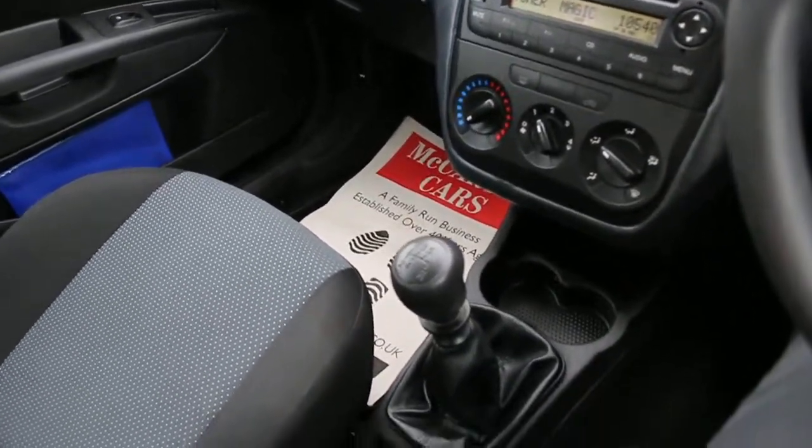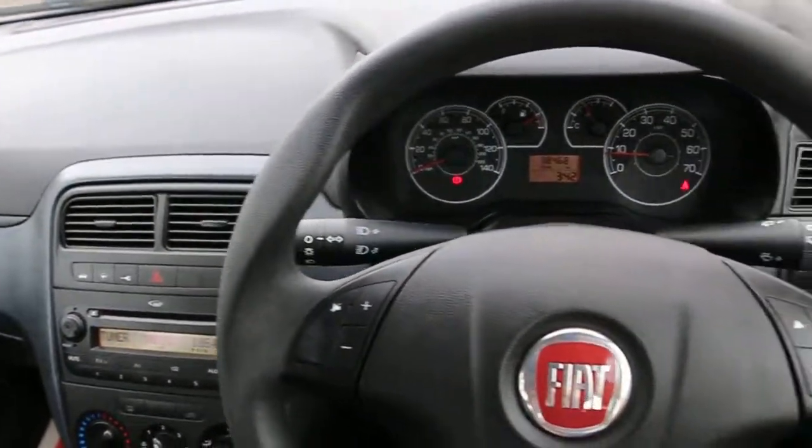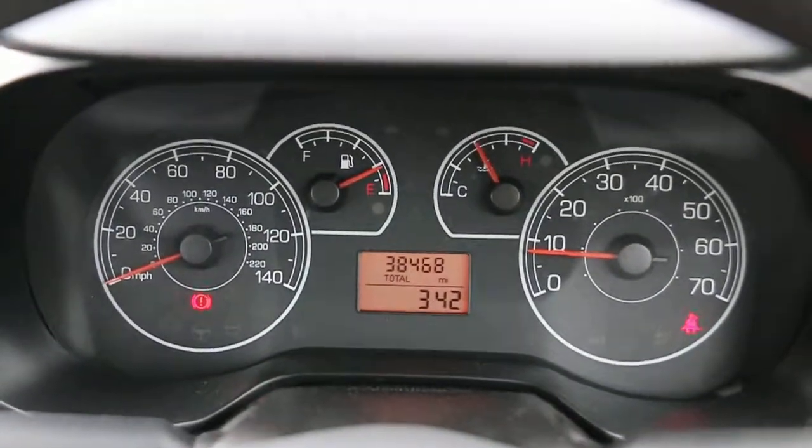5-speed manual gearbox, two central cup holders, and a multifunction steering wheel. Thank you for watching.